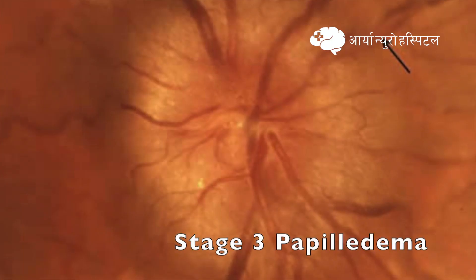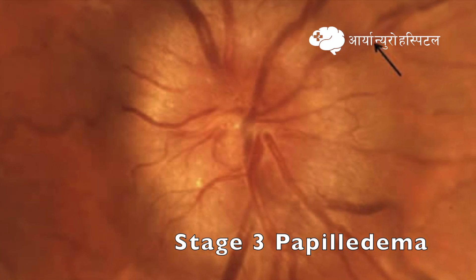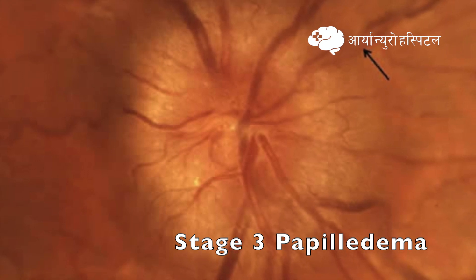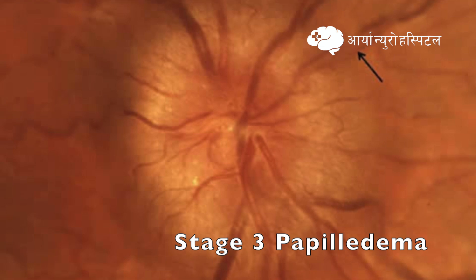In stage 3 papilledema, which is also called moderate degree of edema, it is characterized by obscuration of one or more segments of major blood vessels leaving the disc, circumferential edema, all borders are elevated, and an irregular outer fringe with finger-like extensions.